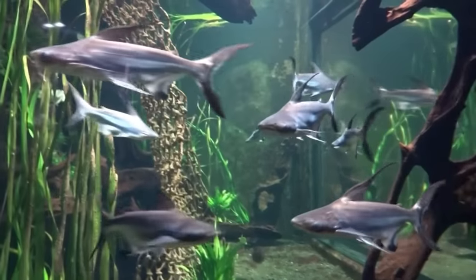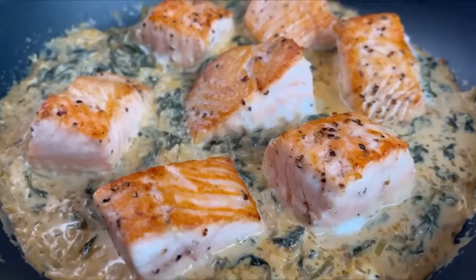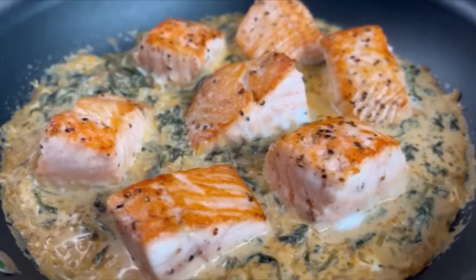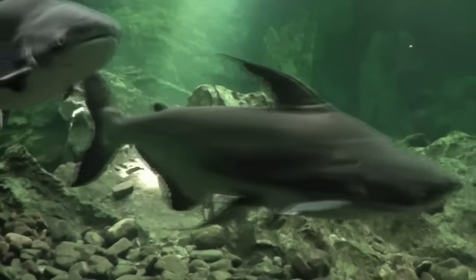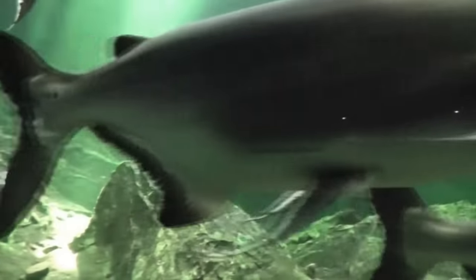Isso muda tudo, porque o panga é um peixe muito aceito pelo mercado. Diferente do Magor Catfish, o panga tem aqui no Brasil. Existe panga criado aqui e panga importado pra cá.